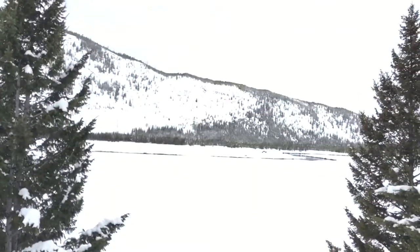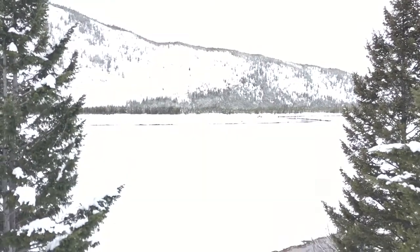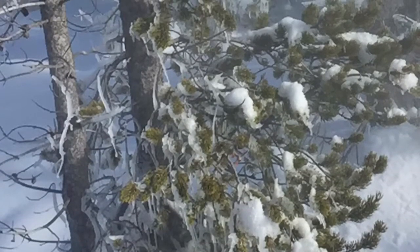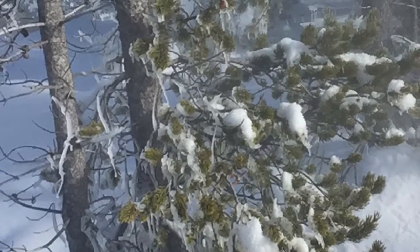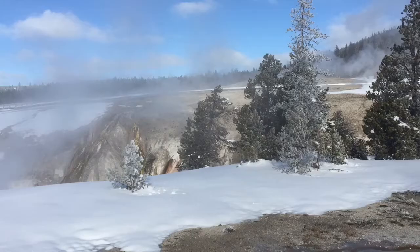Day four: we headed back. We got a late start and set off at 10 a.m. We made it to Madison Junction by 4:30 p.m. It was much easier than day two because it was all downhill this time instead of all uphill.